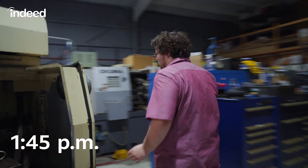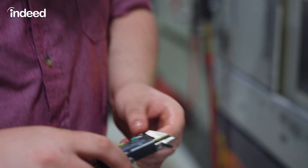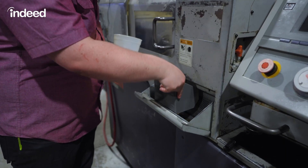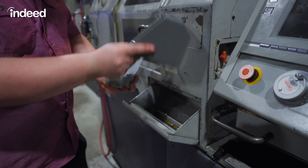We have four machines running right now, and we're going to go walk over and check on one of them. We're going to verify the dimensions to make sure the machine is still running good parts. Now that we know the parts are good, I'm going to take all of the parts that have been made since the last check and pour them in with parts inventory.